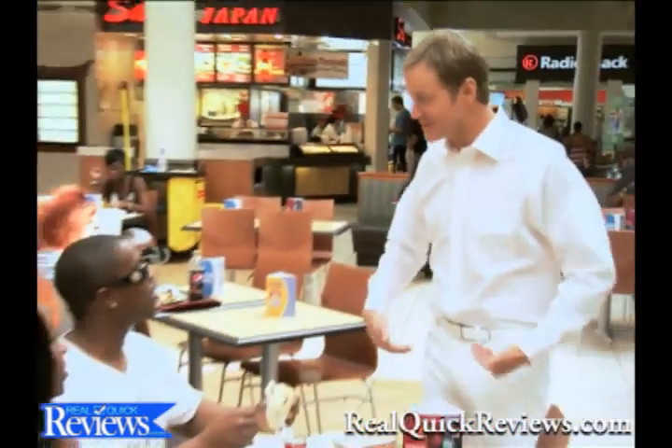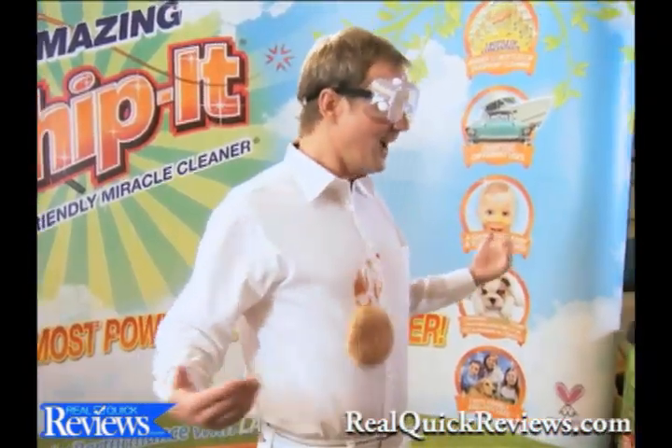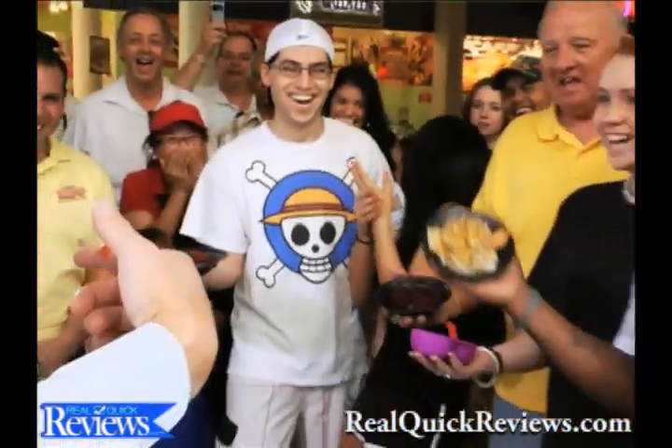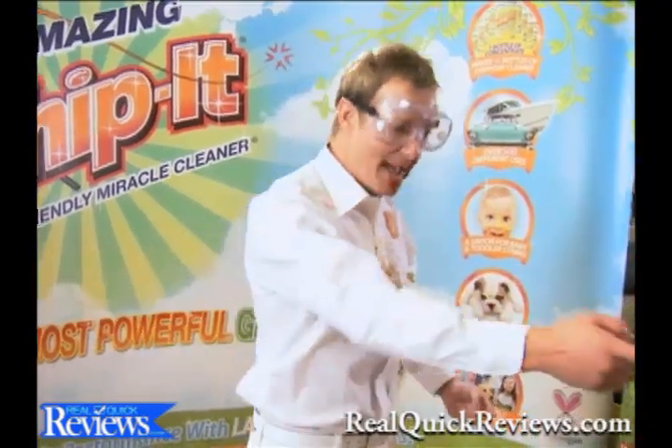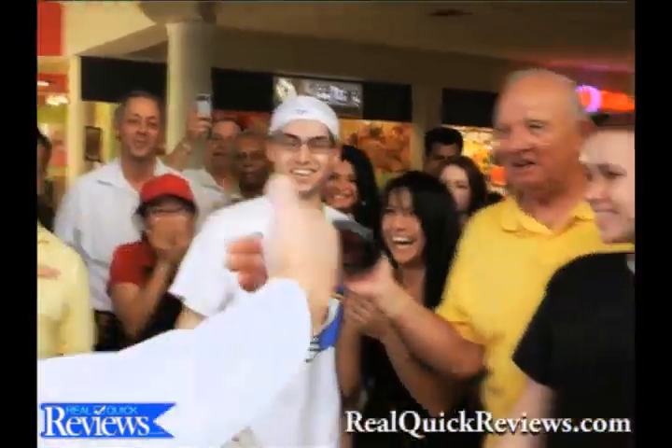I went to the food court and asked people to throw food at me to create the worst stains imaginable. Give me that hamburger, give me that chicken teriyaki, baby food, give me those ribs, throw those beets at me.